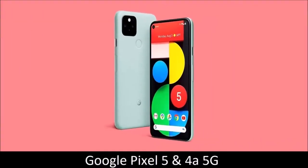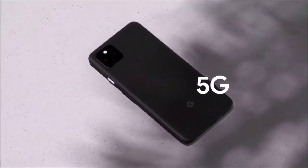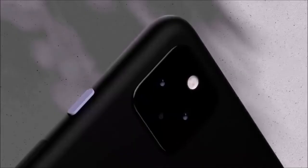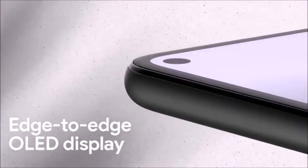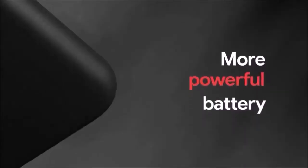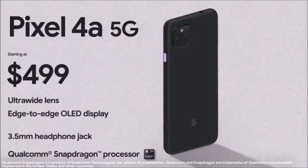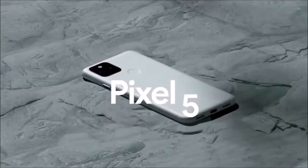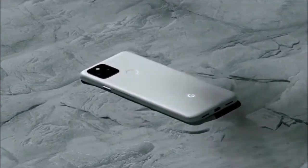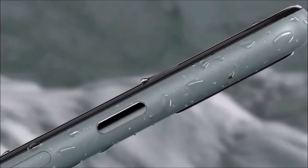Google Pixel 5 and 4a 5G — best Android point and shoot camera phones. For some time now Pixel phones were an automatic recommendation when it came to camera phones, but that's no longer the case. The competition has caught up with Google's computational photography, and Pixel phones are starting to look poorly equipped in comparison. Be that as it may, in testing out the Pixel 5, our expectations were high — and it didn't disappoint us. We were really impressed by Google's flagship camera, despite its many other flaws.